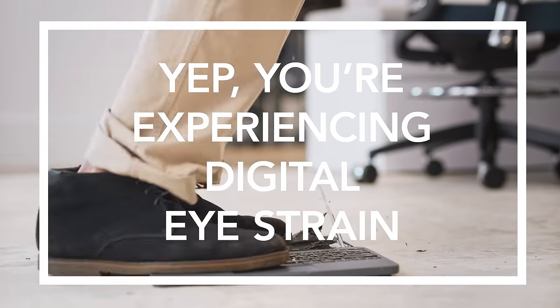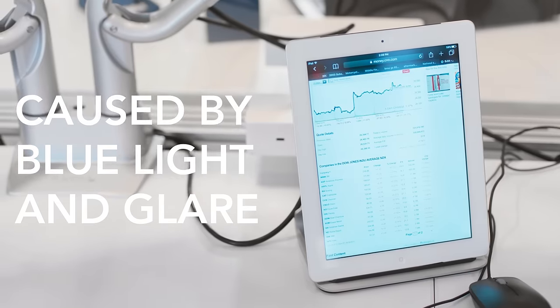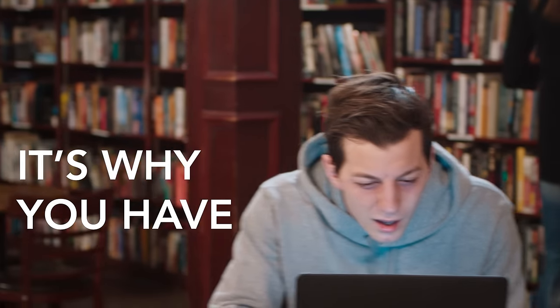You're experiencing digital eye strain. It comes from blue light and glare from staring at screens all day. It's why you have blurry vision.